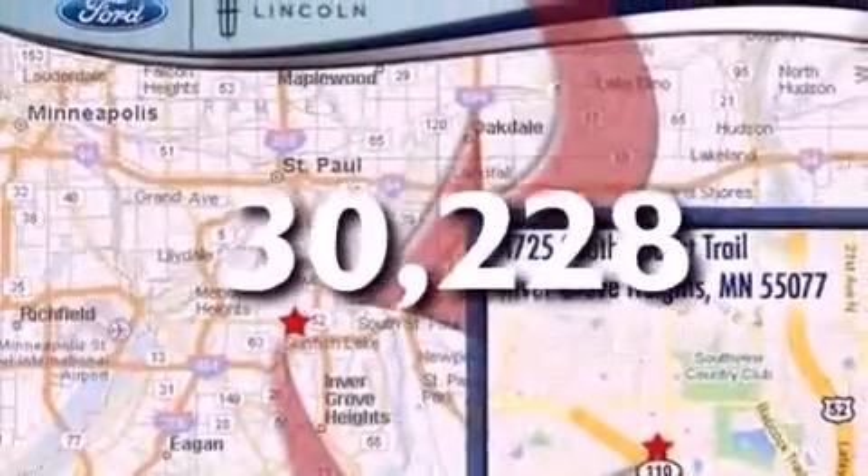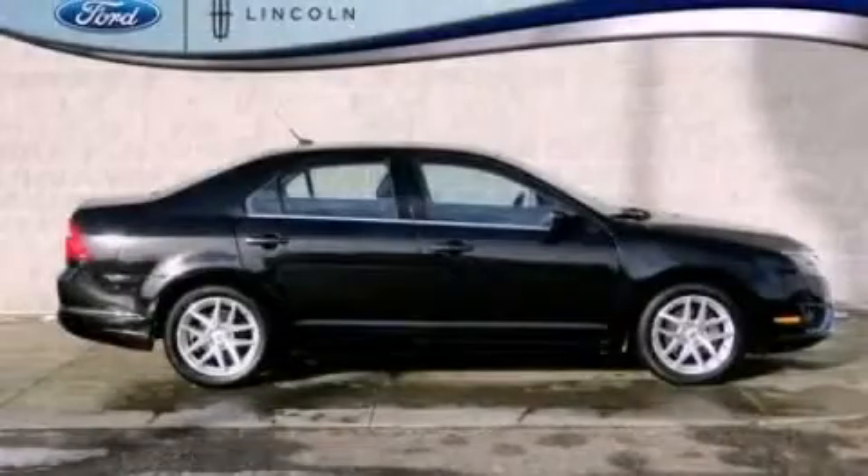This vehicle has fewer than 31,000 miles on the odometer. This automobile won't last long at this price. Call and arrange a test drive now.